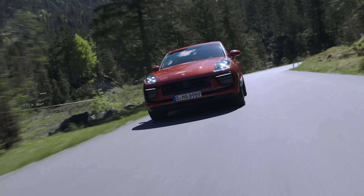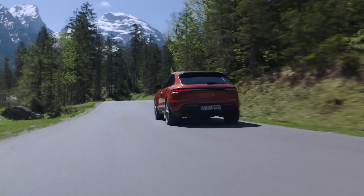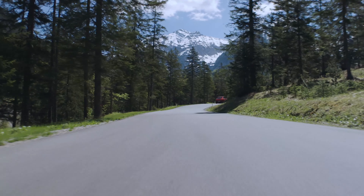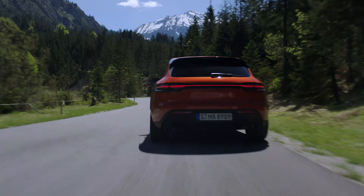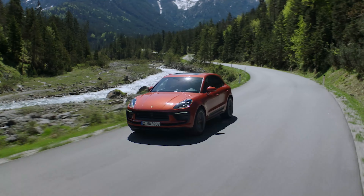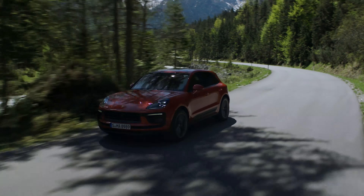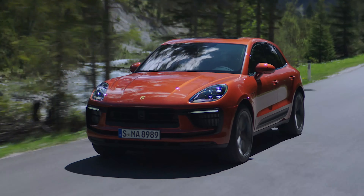In Australian dollars, for example, the base Macan is $96,000. Granted, this is significantly more than in the United States, but it gives a point of comparison and is quite reasonable for like models in Australia. The GTS is about 1.5 times as expensive, so we're looking at significant but not egregious price increments, particularly compared to the old Turbo versus the base model. The GTS has very similar performance to the outgoing Turbo model, making it very competitive.